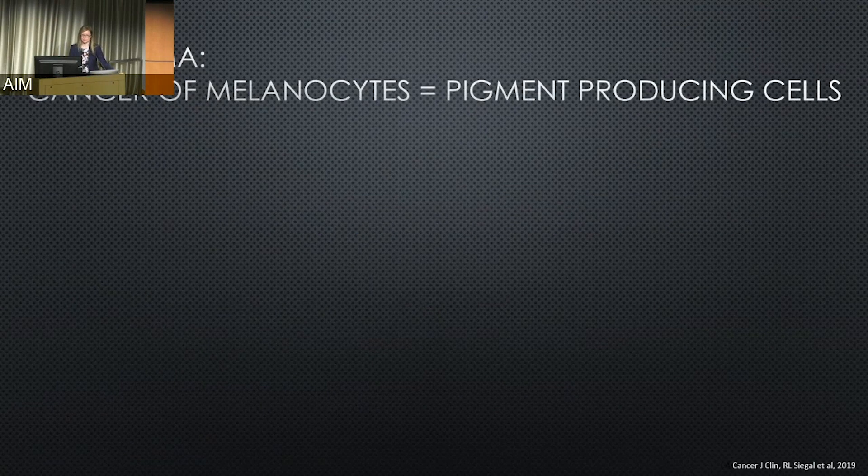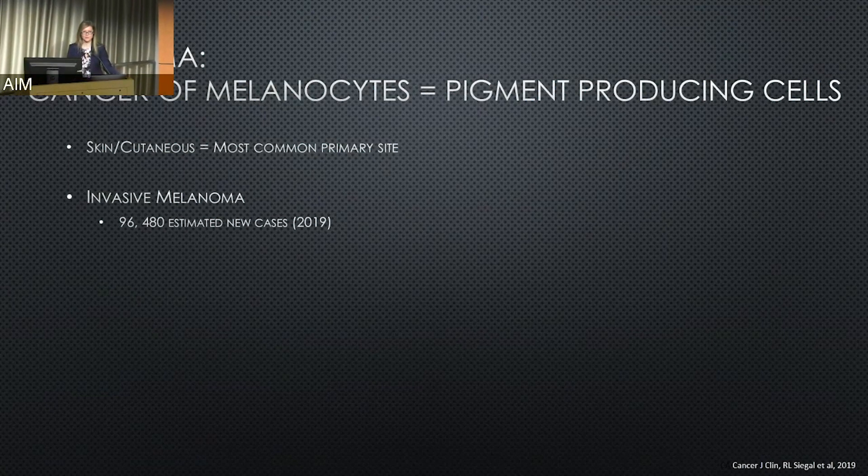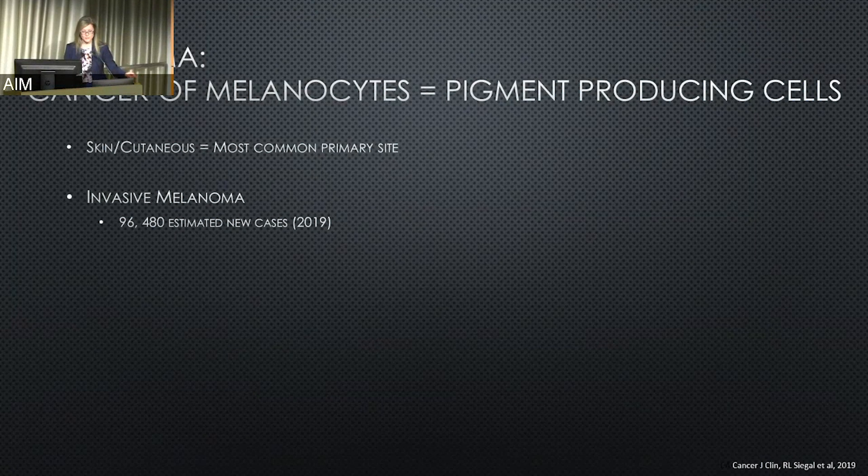Melanoma — what is it? It is a cancer of melanocytes. Melanocytes are normal pigment-producing cells in your body. The most common place that this starts, what we call the primary tumor, is the skin, or what we call cutaneous. The stats we're going to be talking about are all for the United States. Invasive melanoma means something more than just the beginning stages, what we call in situ. For 2019, the estimated number of new cases of invasive melanoma skin are almost 100,000, and this continues to rise.